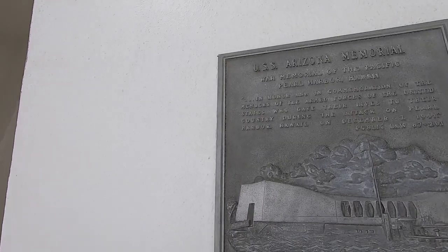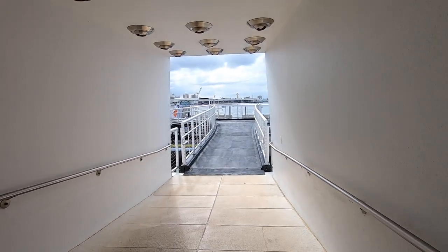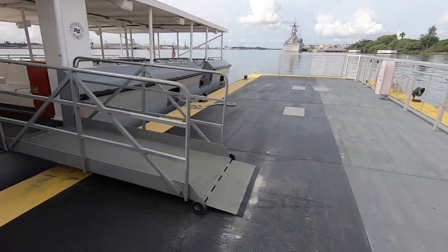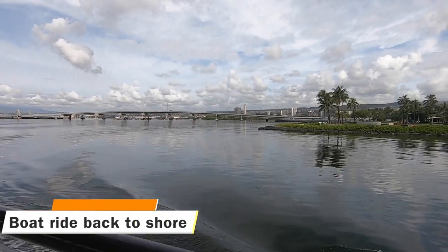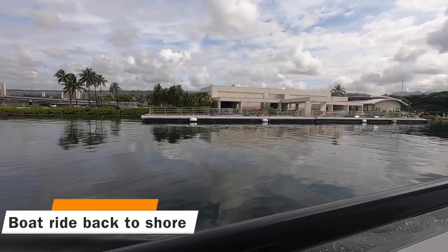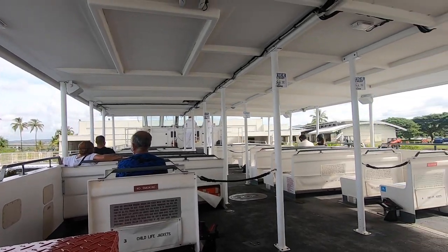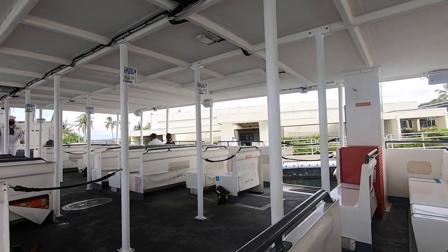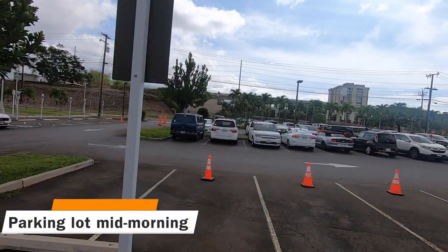The USS Missouri is visible in the distance. After about 25 minutes, you'll be ushered by the park ranger to the Navy launch boat, and the same boat that took you to the memorial will take you back to the shore. As you can see, mid-morning the parking lot gets quite a bit more full.